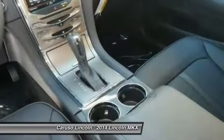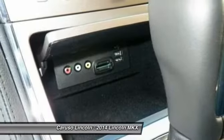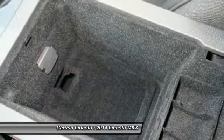Anti-lock braking system, adjustable steering wheel, power steering, driver airbag. Your new ride is just a phone call away.